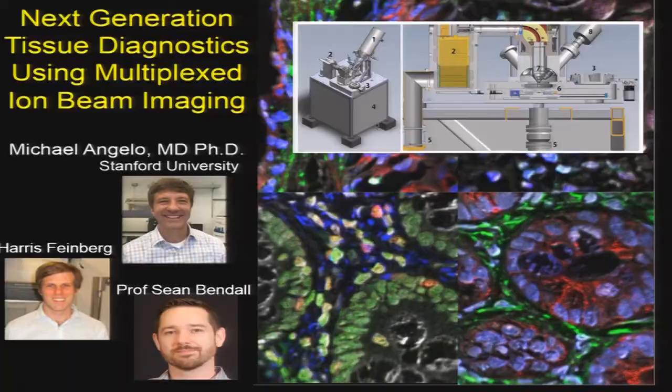Once we had CyTOF made and working — there are now probably several dozen instruments around the world — reviewers asked: you took this complex tumor, proteolyzed it, broke it into single cells, how do we know you have anything real in terms of signaling? And by the way, you lost all the spatial order and the importance of the cellular community. So Mike Angelo came to my laboratory to adapt the isotopes we'd developed to an imaging format.